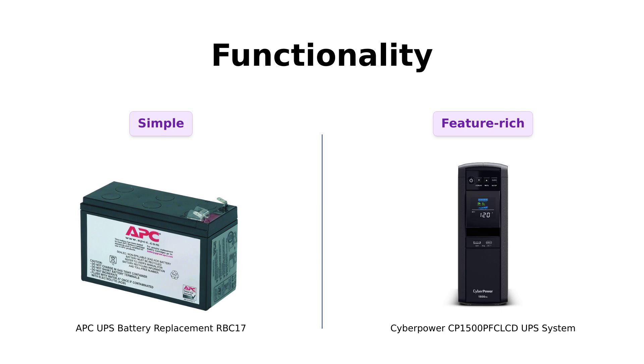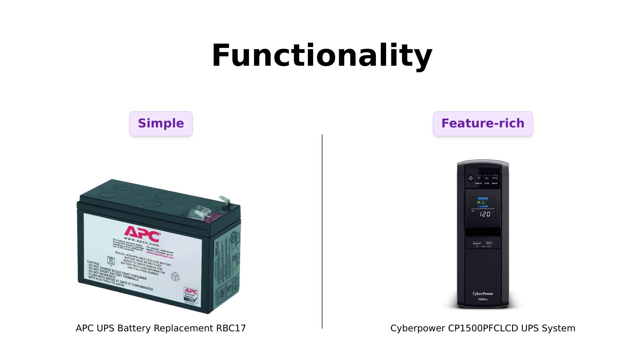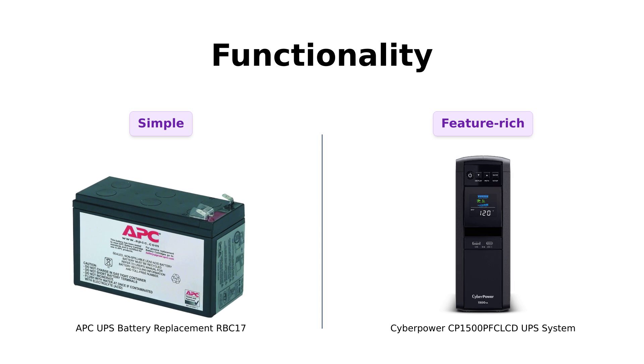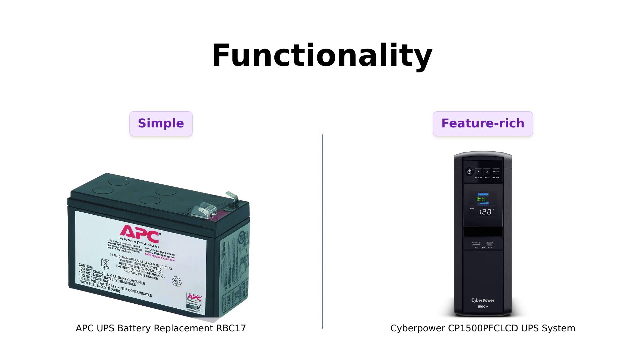Now, let's talk functionality. The APCRBC17 is like that friend who shows up just in time to save your party. This baby is a maintenance-free, hot-swappable battery. Reviewers appreciate its easy installation and say it eliminated annoying beeping noises from their units — it's basically the UPS equivalent of a superhero in a battery casing. On the other hand, the CyberPower CP1500PFCLCD is more like the overachieving friend who brings snacks and a karaoke machine. With 1500VA and 1000W of power, it's designed to support all your gadgets, plus a color LCD panel for juicy details about your power conditions. Reviewers love its true sine wave output, ensuring compatibility with sensitive equipment.